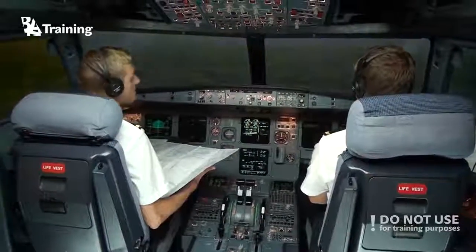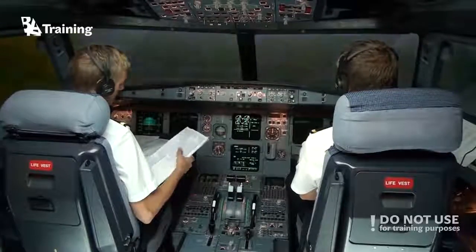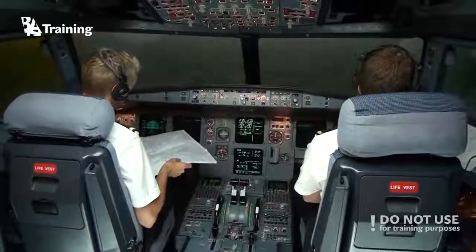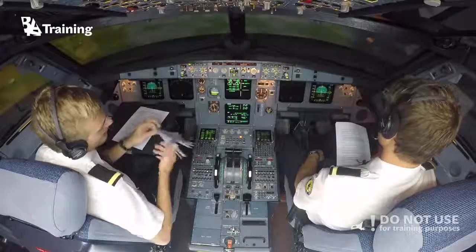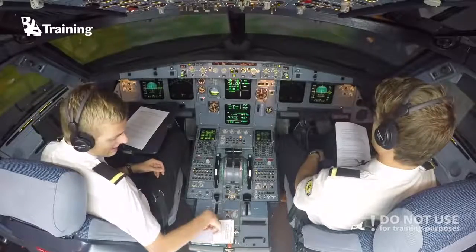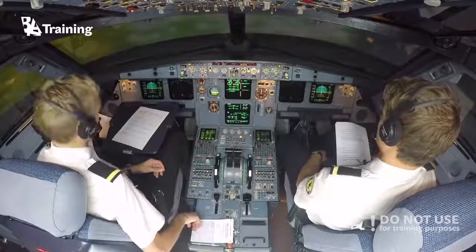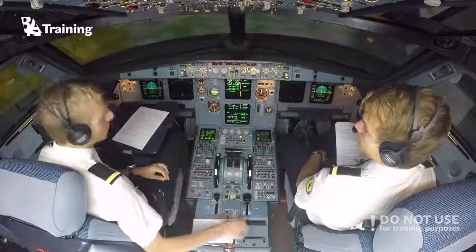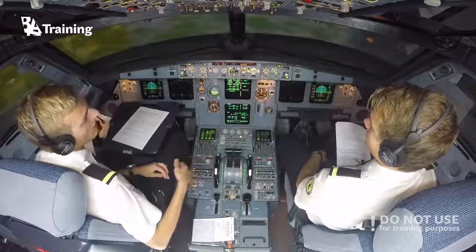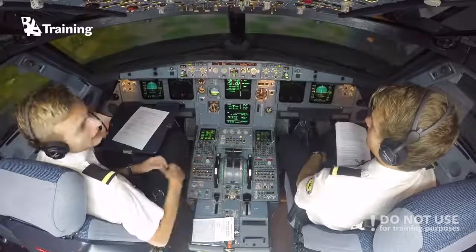ETOPS stands for Extended Twin Operations, and all twin engine airplanes have an ETOPS rating. The Airbus A320 family has 180 minutes of ETOPS. This NAT track will not work in reality, because with 180 minutes ETOPS, if we lose an engine, we cannot be more than 180 minutes from the nearest suitable airport where we can land.